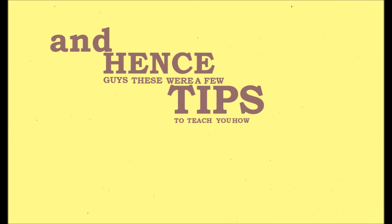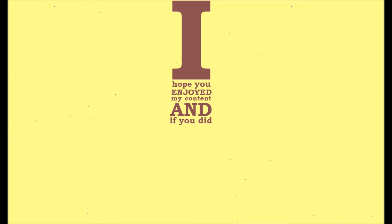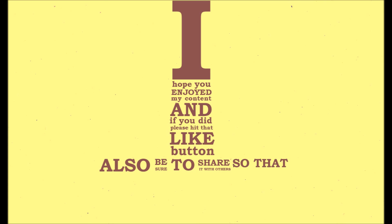And hence guys, these were a few tips to teach you how to study. I hope you enjoyed my content, and if you did, please hit that like button. Also be sure to share it with others so that they can probably learn a few things too.